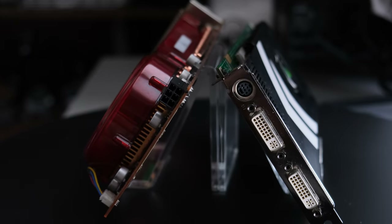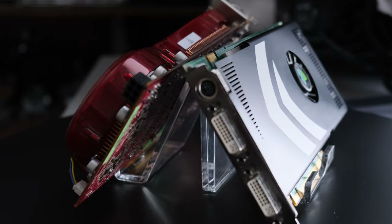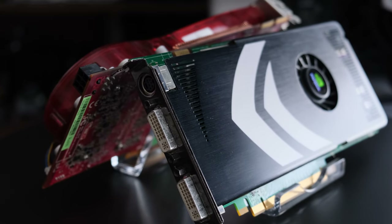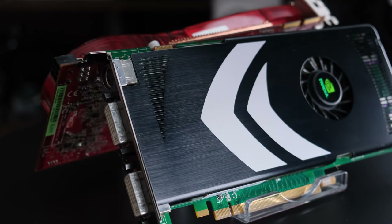Both cards can be had at a fraction of the launch price. However, at the time of making this video, the 8800 GT can be had for around £20 or $25 USD, and the more common HD 3870 for about £25 or around $30 USD.